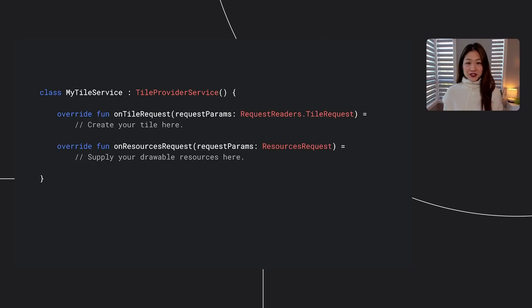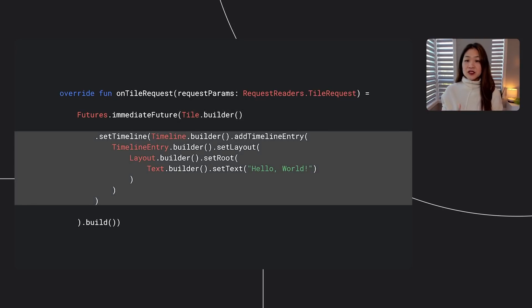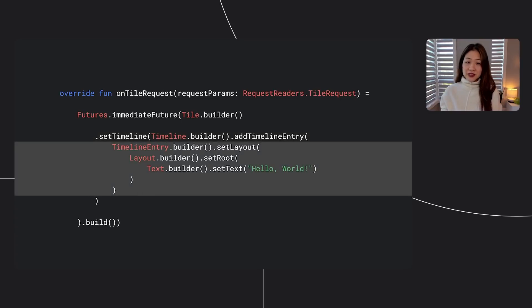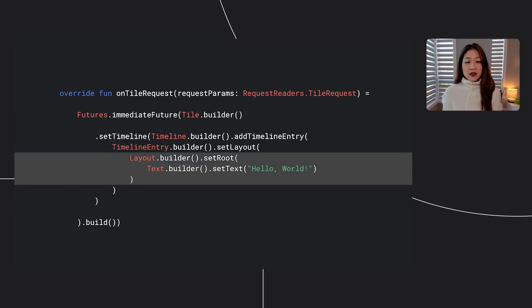In our first example, we are going to create just one timeline entry and layout for a simple Hello World tile. First, extend the tile provider service and implement two methods: OnTileRequest, where you define the layout of your tile, and OnResourcesRequest, where you provide the resources for your tile. Within OnTileRequest, the tile builder does most of the work, and the most important part is the timeline. From the builder, we set one timeline entry, then we set a layout, and finally within that layout, we define our simple text Hello World. You can add images, animations, and much more to this layout as well. We also provide a large number of layout containers for a simpler starting point as you design your tile.